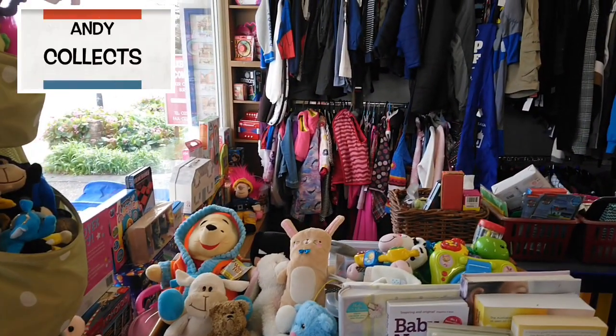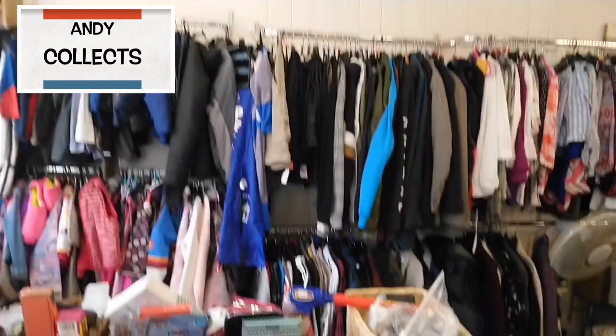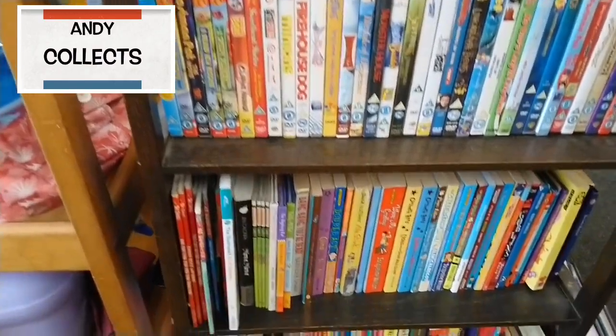Hi and welcome to Andy Collects. Today I've got some rare footage from inside a charity shop — you wouldn't think it would be rare, but after the closedown everything is rare. So today we're going to Lowford near Southampton to have a look at the revitalized charity shop. Let's go straight over there and see what we can find. Don't forget, keep safe and stay indoors.